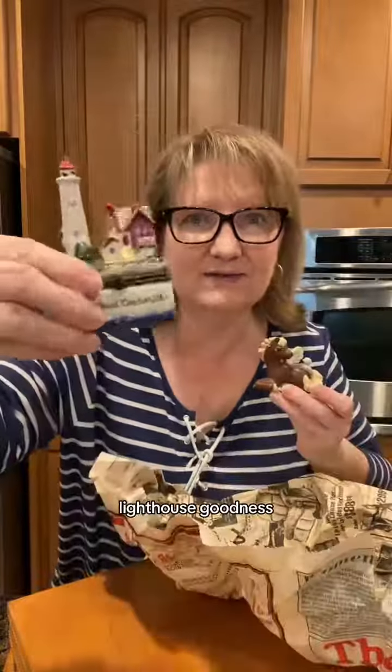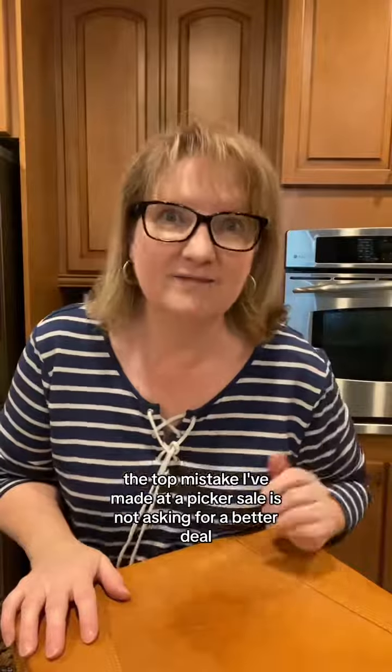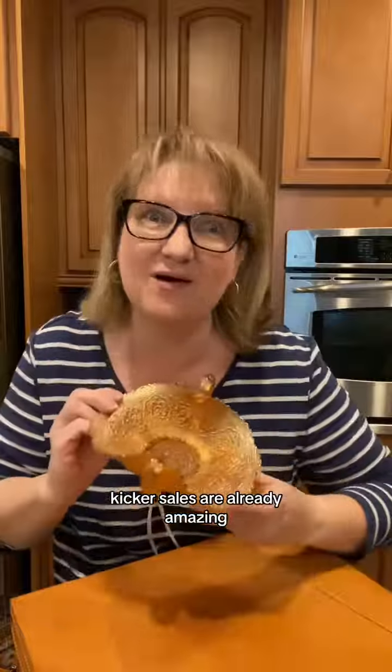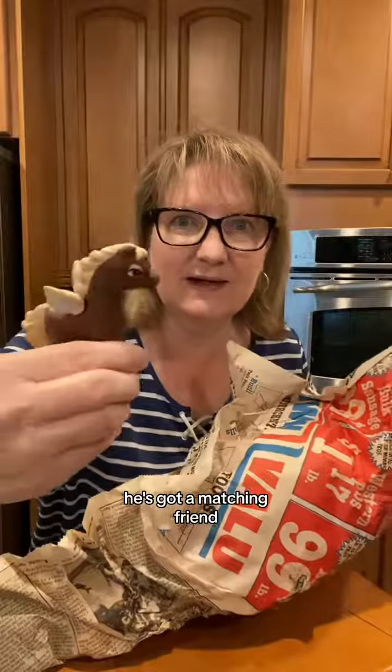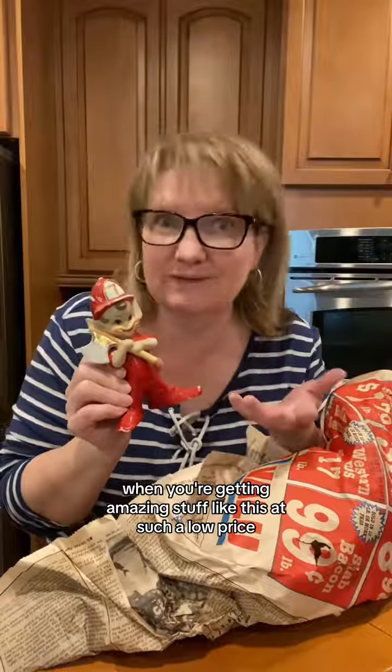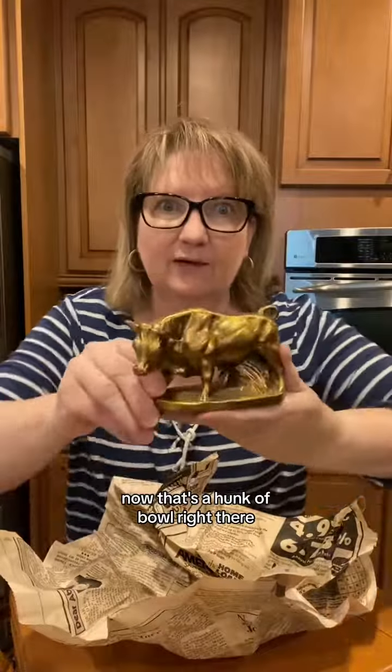The top mistake I've made at a picker sale is not asking for a better deal. Picker sales are already amazing — look at that little candle, he's got a matching fringe. When you're getting amazing stuff like this at such a low price, I just didn't ask. It's a hat box. Now that's a hunk of bowl right there.